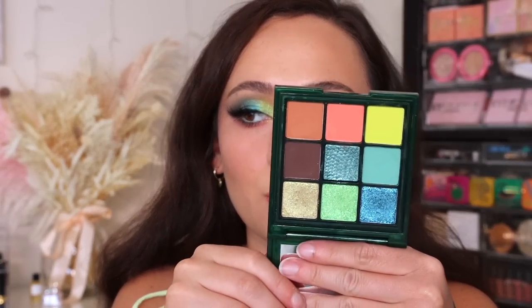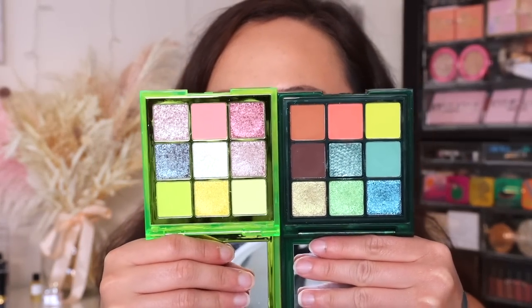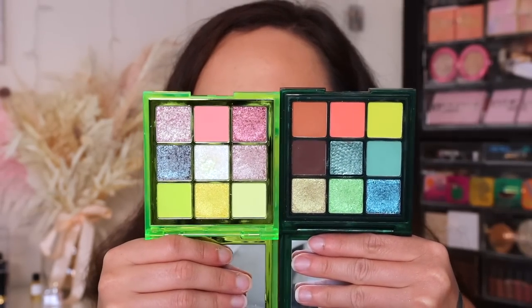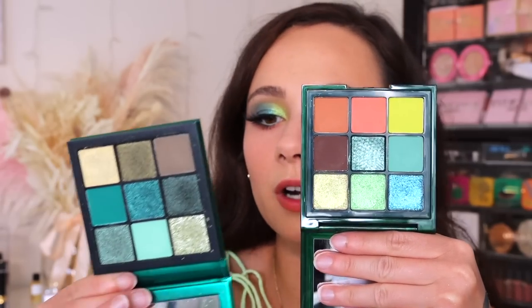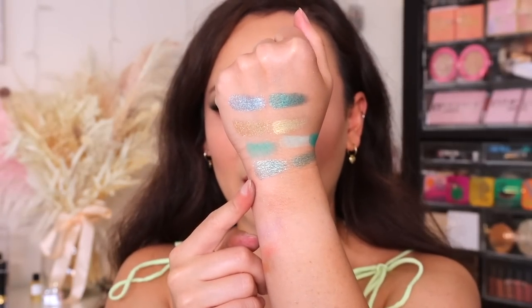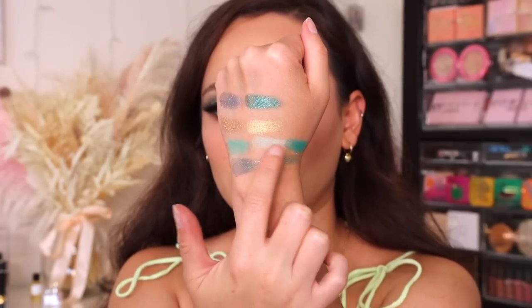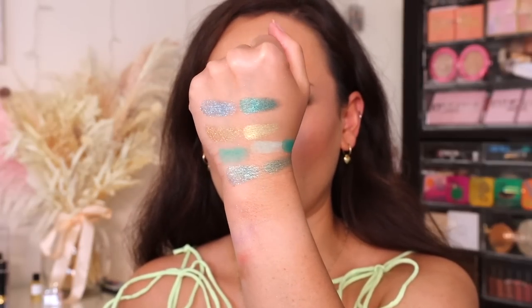Last comparisons for the Python palette. Compared to the Neons Obsessions — these are not close at all; you only have two neon shades in the Neons palette, and the formula of the Python is so much better. The other comparison with about four to five similar shades is the Emerald Obsessions. Swatching the close ones side by side, there's about four similar shades between the two, just in case you were curious.